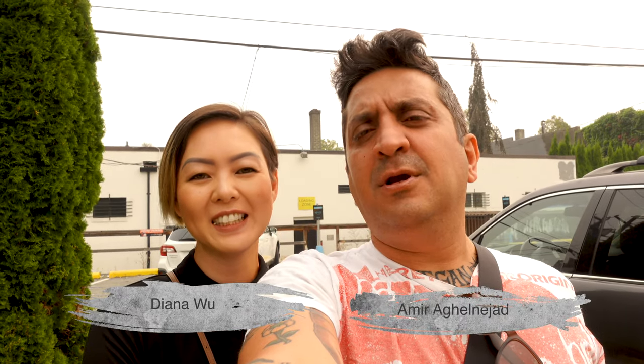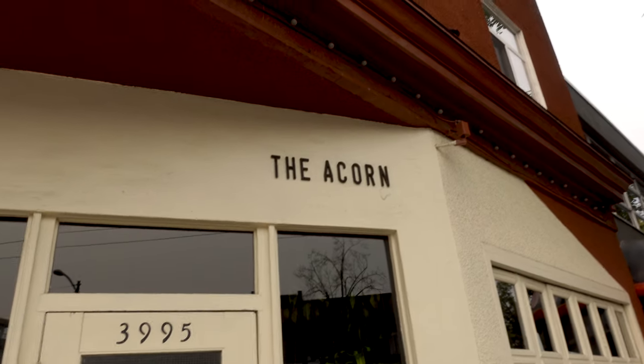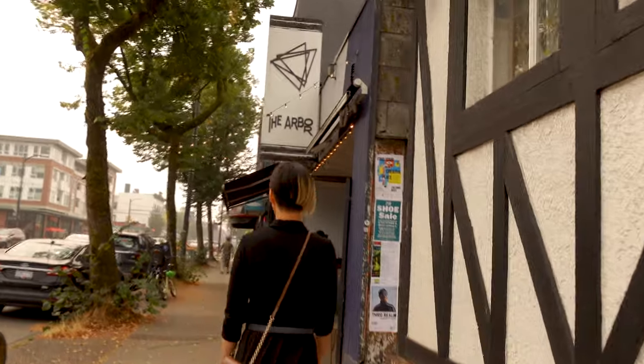Hello, this is Diana and this is Amir and you're watching Vegan Tussam. Today we're having lunch at The Arbor. It's a sister restaurant to The Acorn. The Acorn opened first and it's a vegetarian restaurant with vegan options — more fine dining. The Arbor is more casual, and today we're going there for lunch.